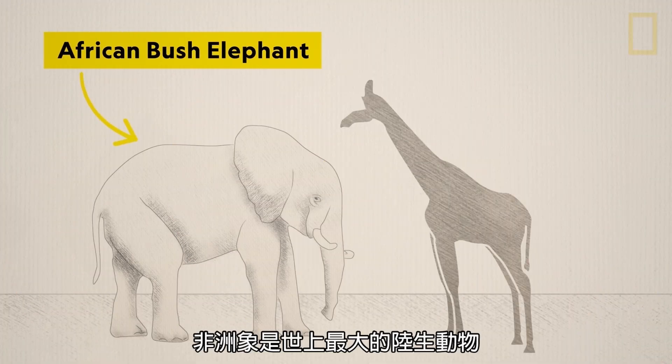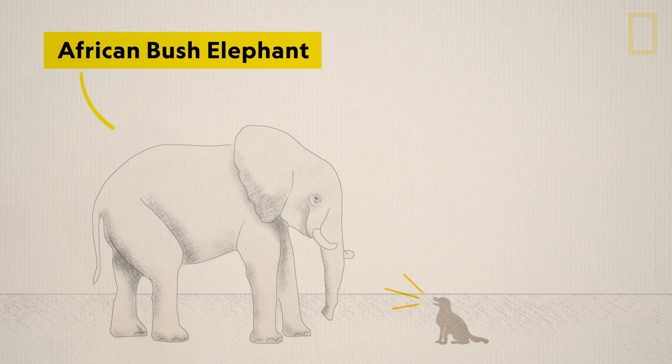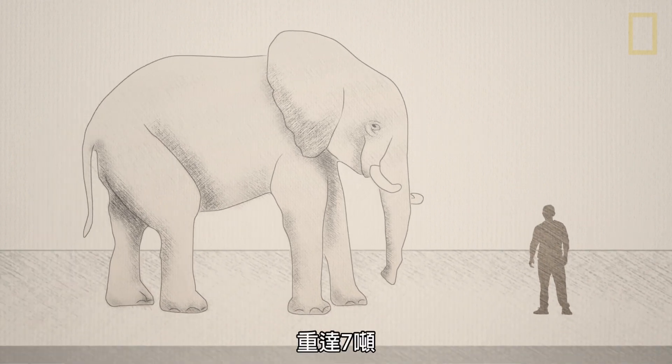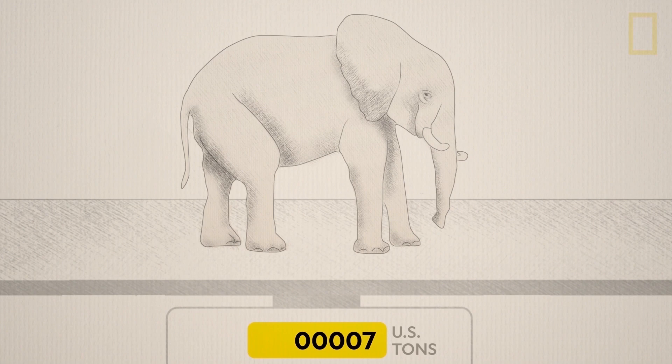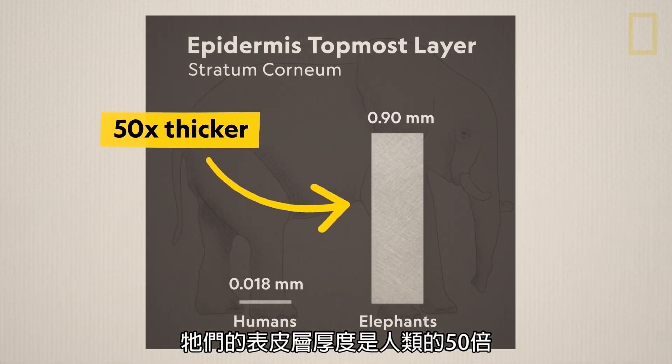The African elephant is the largest living land animal in the world. It can grow up to 13 feet high and weigh up to 7 tons. Its outer skin layer is about 50 times as thick as a human's.